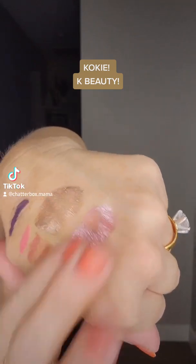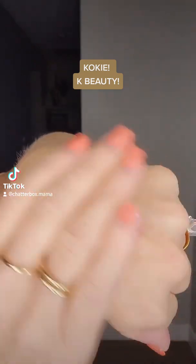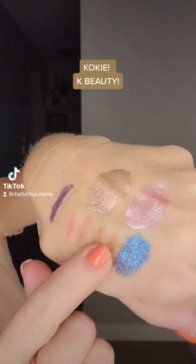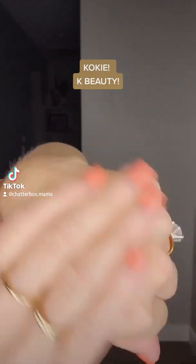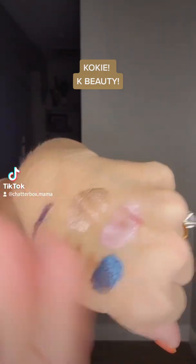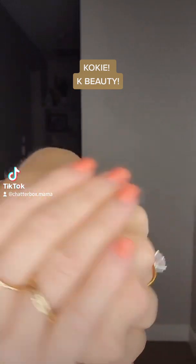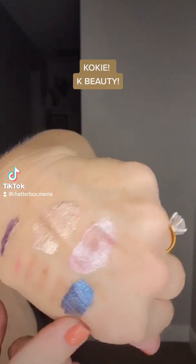I put these on maybe 15 minutes ago. They dry down, they don't smear, they don't smudge, they don't come off. They're waterproof. Look at the shine on those liquid shadows.